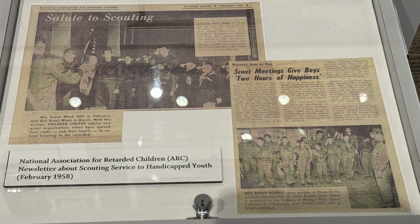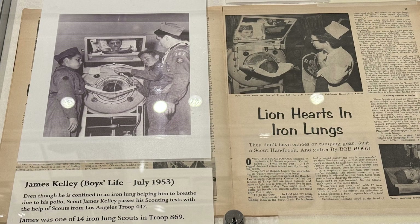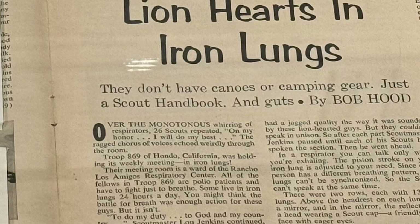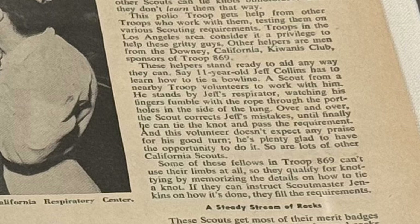That idea is reinforced in a February 1958 article from the National Association for Retarded Children's newsletter, titled 'Scout Meetings Give Boys Two Hours of Happiness,' which is on display here at the museum. Another inspirational article, from the July 1953 Boys Life, tells the story of a Los Angeles troop made up of 26 scouts, each in an iron lung. Scouts and volunteers from other troops helped them learn Scout skills — one scout tying a bowline inside his iron lung while another observed and corrected him through the portals of the unit.